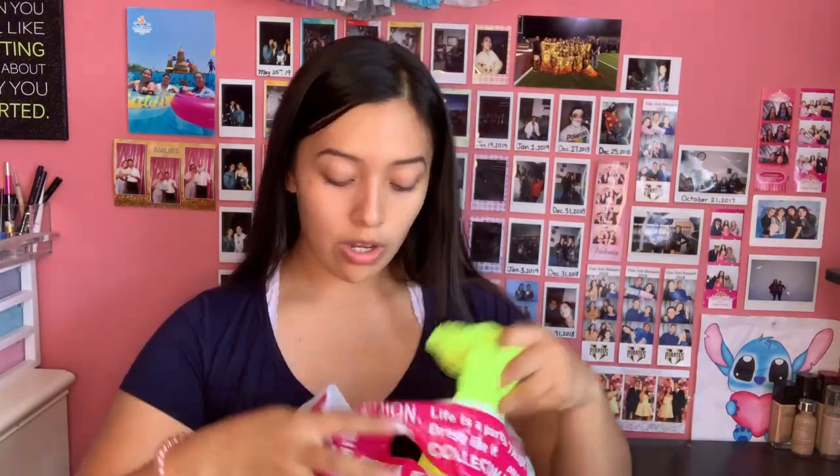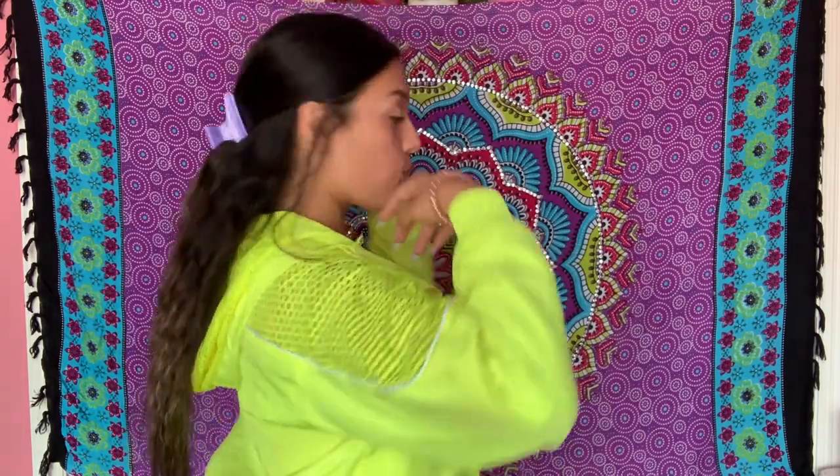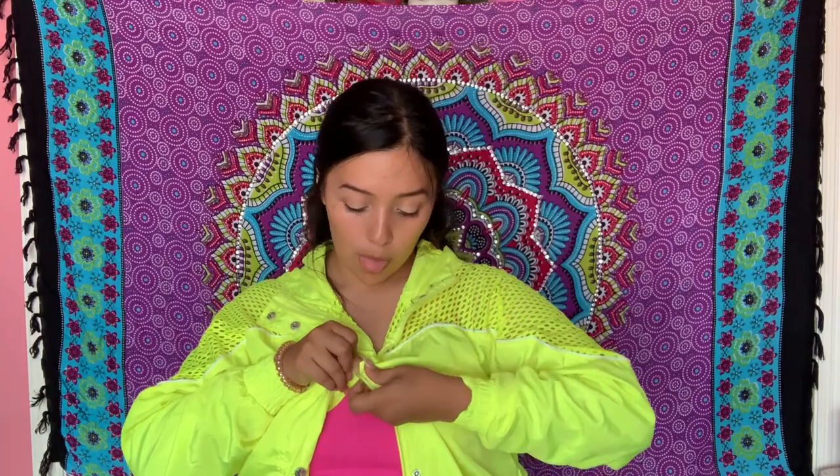The next store I went to was Agassi and my mother bought me this — thank you, mother. The first thing is a neon mesh shirt, it's a cute crop shirt in a size small. I like it, it's neon. The next item I got is a jacket, also size small. The material is like a windbreaker material, it has a hoodie, a zipper, and buttons.